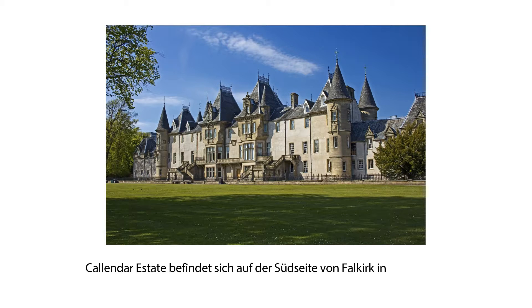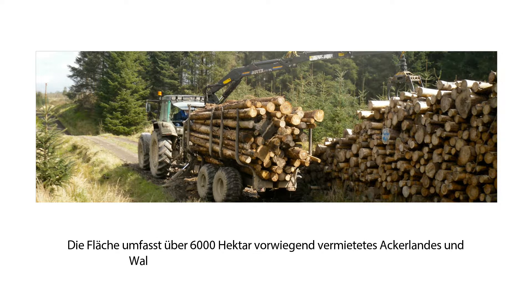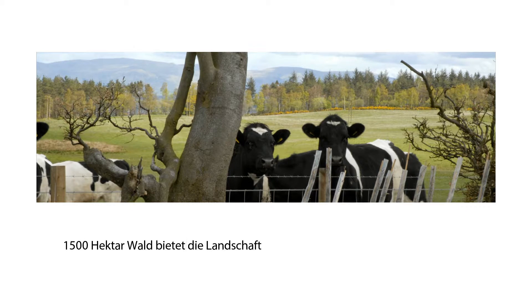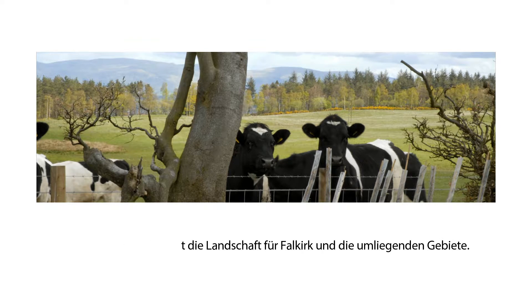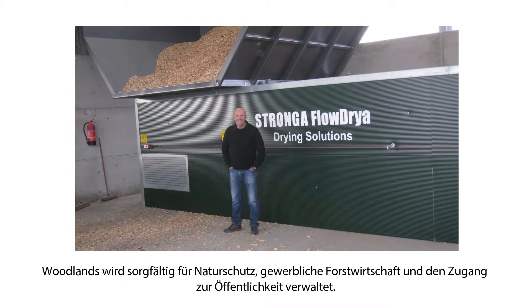Calendar Estate is located on the south side of Falkirk in Scotland. The estate covers over 6,000 acres of mainly tenanted farmland and woodland, producing 2,500 tonnes of timber annually. 1,500 acres of woodland provides the landscape setting for Falkirk and the surrounding areas. Woodlands are carefully managed for nature conservation, commercial forestry and access to the public.